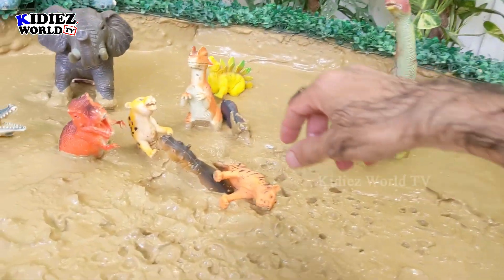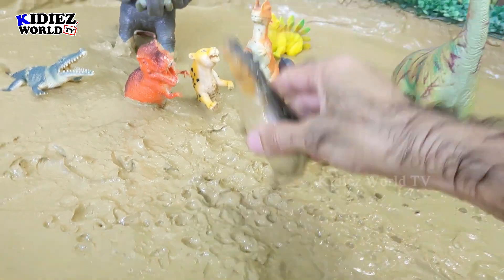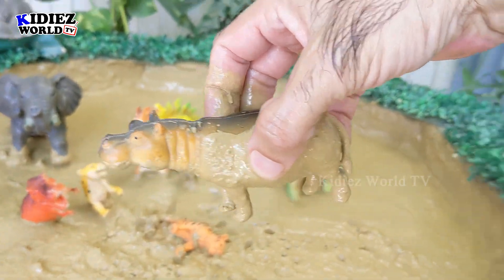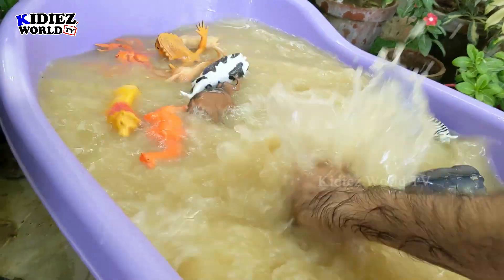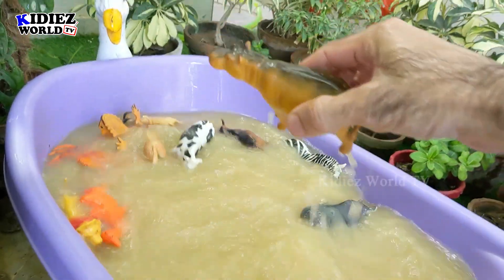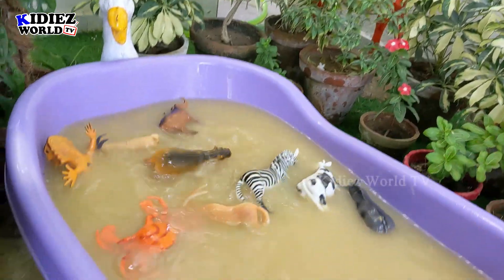And the next one we have is this hippopotamus — another big wild animal. This animal is a water lover and he has a very, very big mouth. Just look at that hippopotamus!